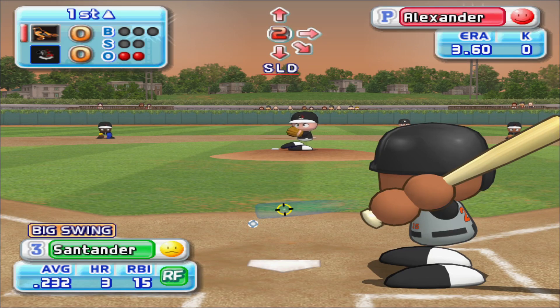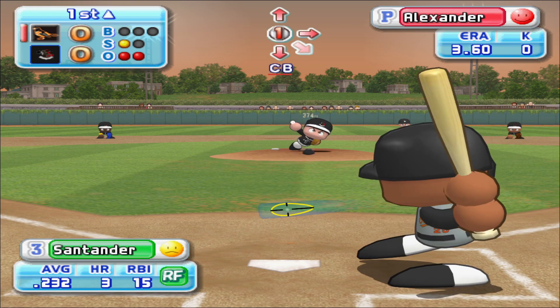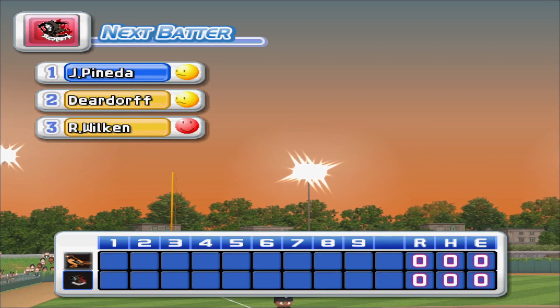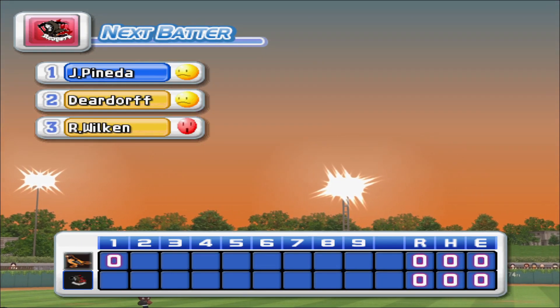Next at bat, Irvin Santana. He's set to deliver the first pitch. He pulled that one well. He steps in the bag and makes the play unassisted. There's the third out. No runs, no hits, no errors. The Orioles, zero. Charlotte, zero.